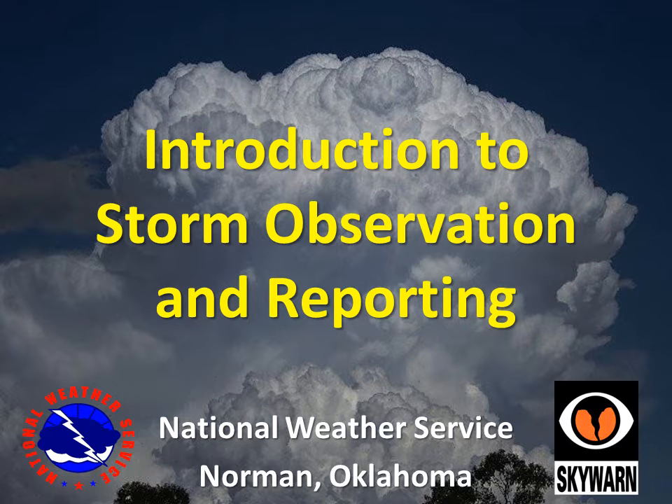Thanks for your interest in serving your community as a storm spotter. This training should give you the basic information you need to be able to safely observe storms, to correctly identify key features, and to make high-quality reports.